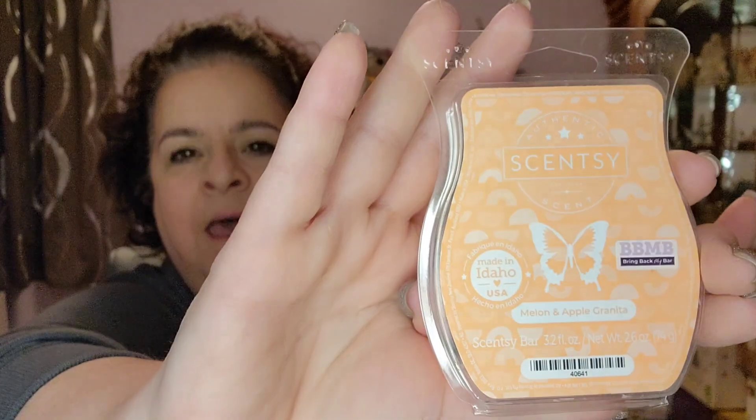Next is Melon Apple Granita — this is a Bring Back My Bar. I really, really like this one. This is so refreshing. Even though it's kind of a food scent — not really food-food — I would warm this throughout the house. It's just light, it's fresh, and I think it's going to be great in the summertime.